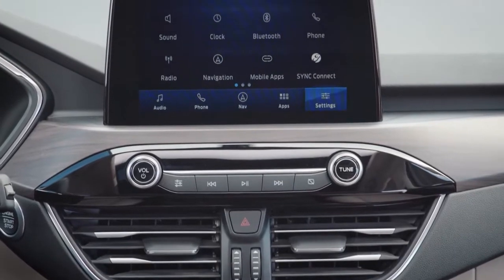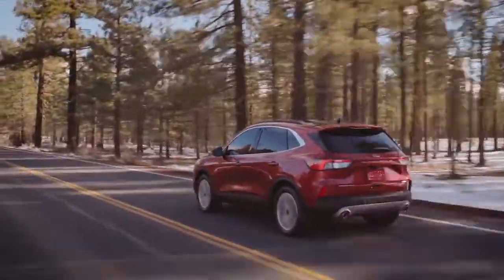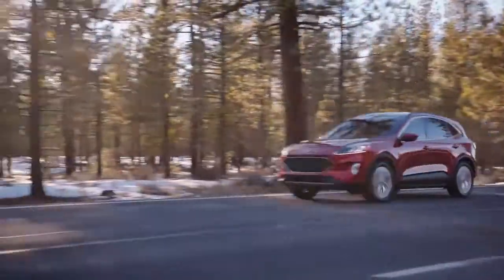Available Sirius XM satellite radio and navigation with Sirius XM traffic with TravelLink. Stop by today and get behind the wheel of the Ford Escape.